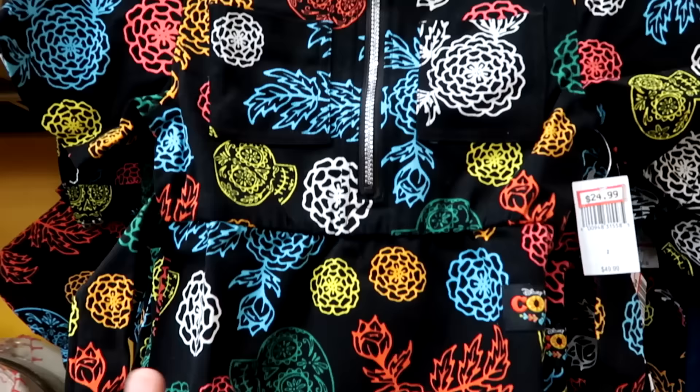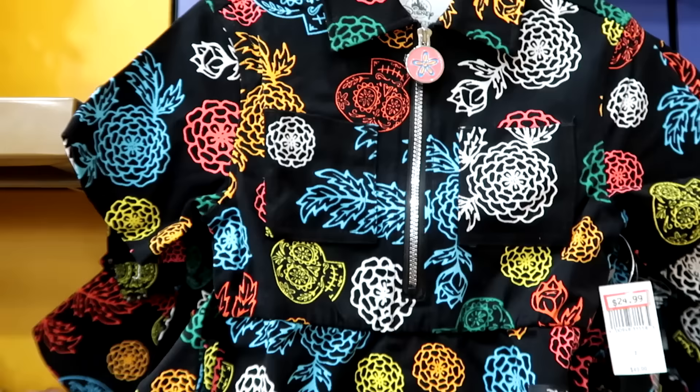Over here they have a little girl's dress with two pockets on the front, like a little quarter zip — again with the flowers and skulls. Bright and colorful with a little patch that says Disney Pixar Coco. $25 marked down from $50.